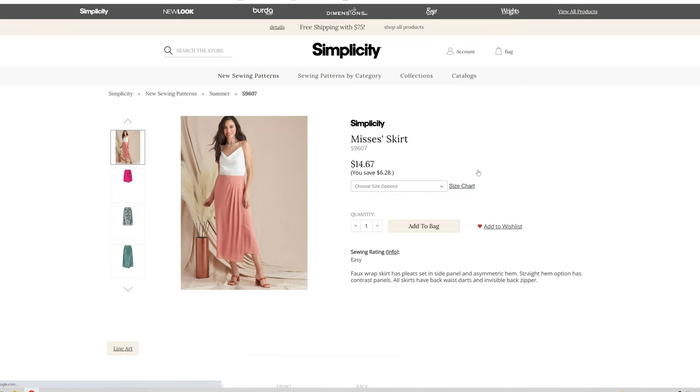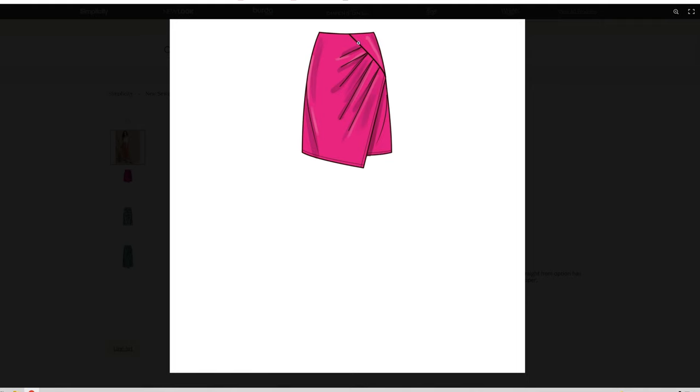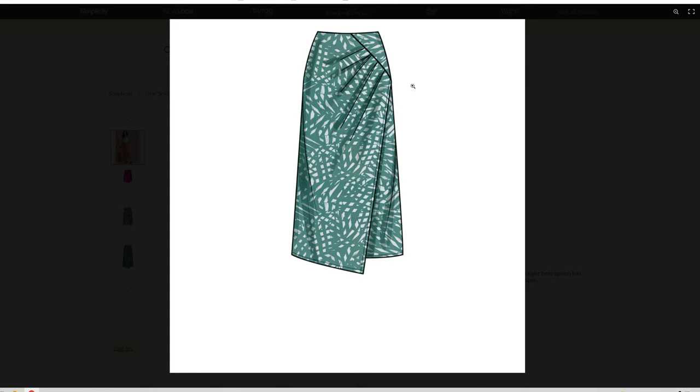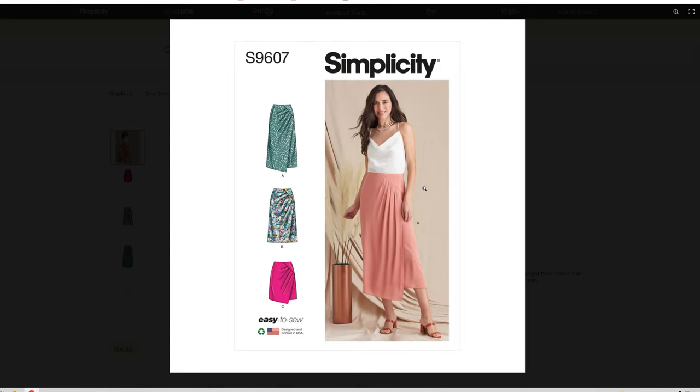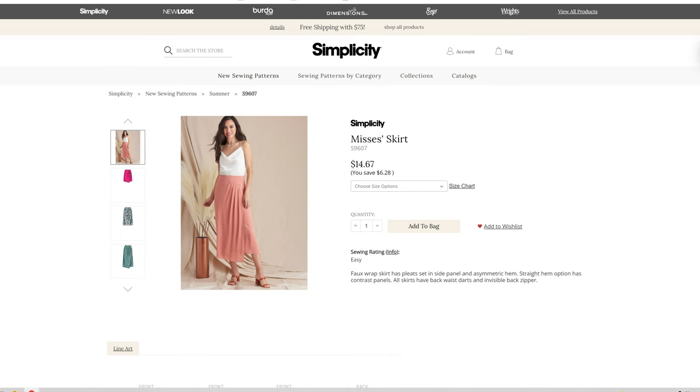We have the wrap skirt in sizes 6 through 14 and 16 through 24. It looks like we're going to have a couple different lengths and it looks like it's a self-faced so it doesn't have a waistband. I love this detail right here — a couple different lengths: calf length, knee length, and mini length. That is really cute.